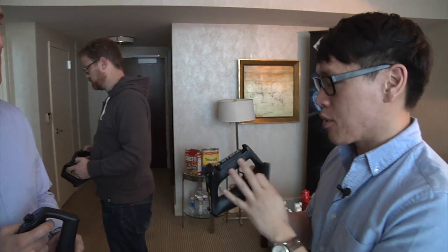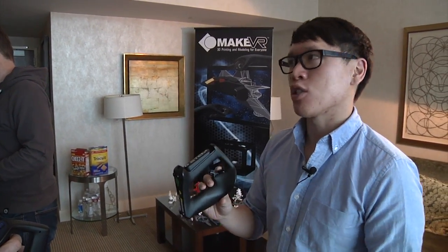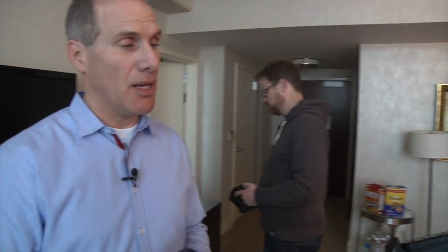I want to talk about software and games. The STEM system, you guys are working on prototypes, it's coming out in July. How are games going to be supported? The SDK with the STEM system is very similar to the Hydra, although it supports more tracked devices. We support Windows, Linux, and Mac.